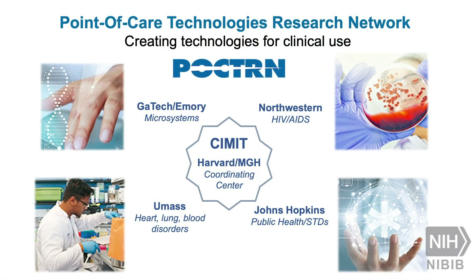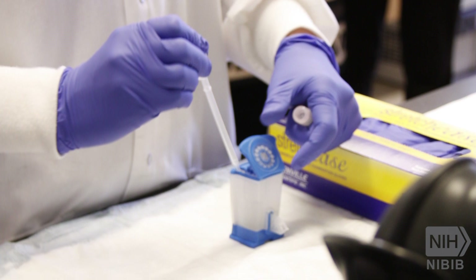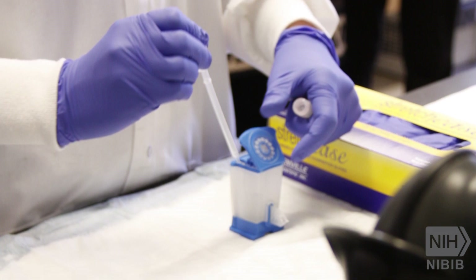To rapidly launch this program, NIBIB leveraged its existing point-of-care technology research network and called upon its coordinating center, CIMIT, and its four partner centers. Together, they have successfully supported diagnostic technology development for more than a decade.